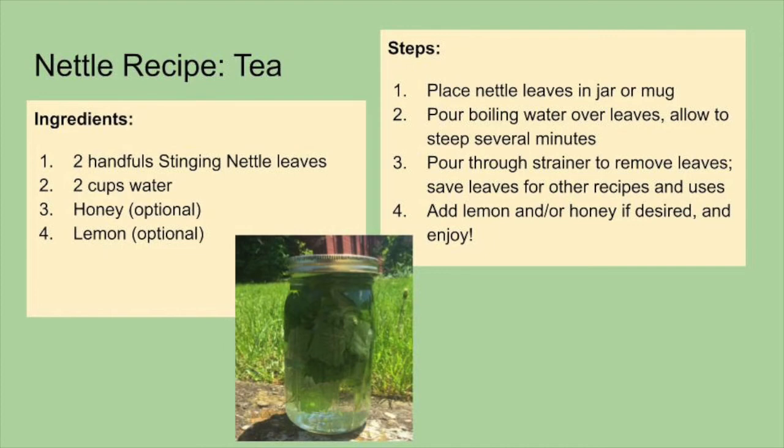Earlier in the video, Larissa mentioned making tea from stinging nettle leaves, so here's how. You'll need about two handfuls of stinging nettle leaves, two cups of water, and honey or lemon juice if you would like. Place the nettle leaves in a jar or mug, then pour boiling water over the leaves, allowing it to steep for several minutes so the leaves can infuse into the water. Next, pour the water through a strainer to remove the leaves — you can save the leaves for other recipes like pesto. Finally, add lemon and/or honey if desired and enjoy this healthy herbal tea.